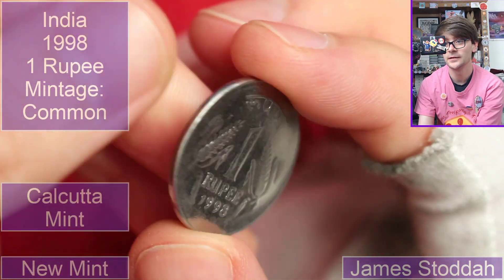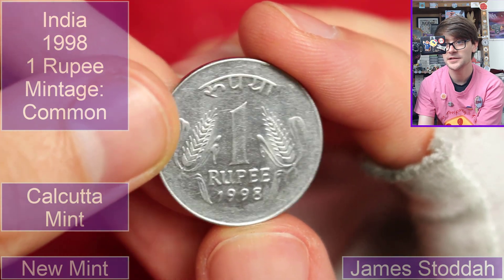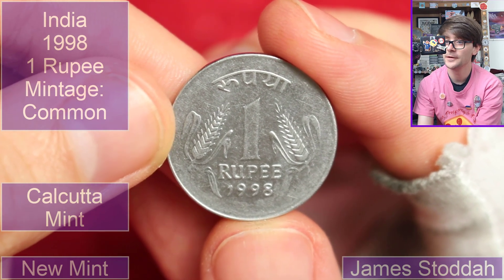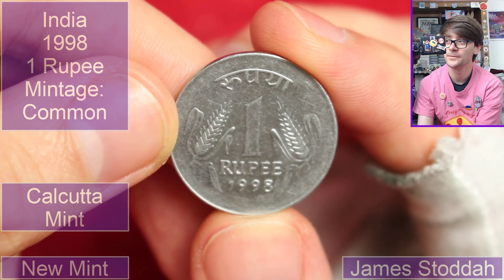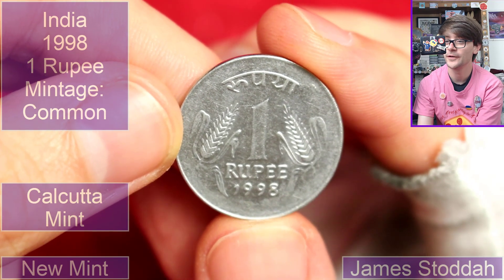This is from India — one rupee, 1998. I don't see a mint mark, which means it's probably from... Mumbai? I think that's the diamond — no, diamond is Calcutta. Mumbai. Final answer. The annotations will be right — I do that when I'm editing the video and researching the coins.